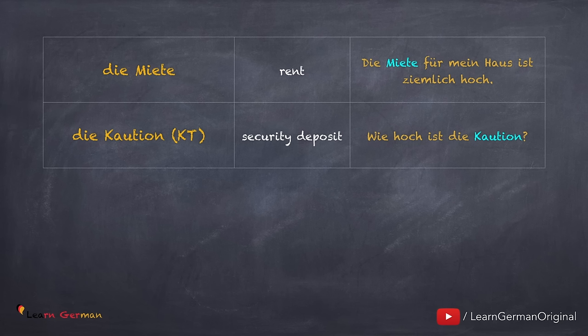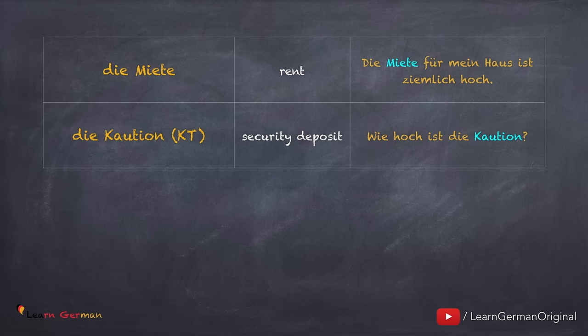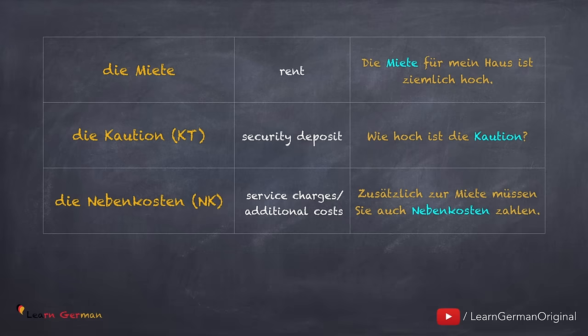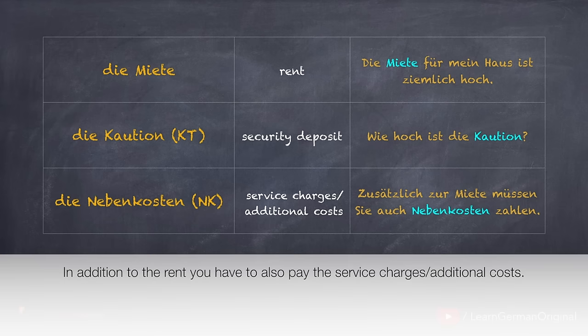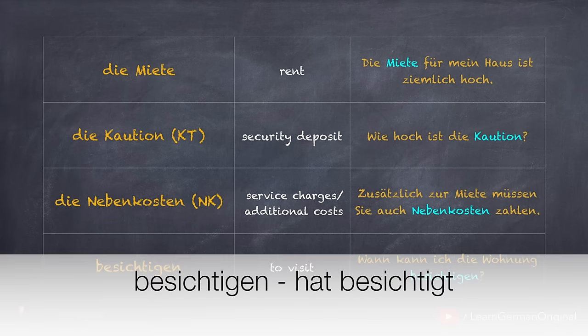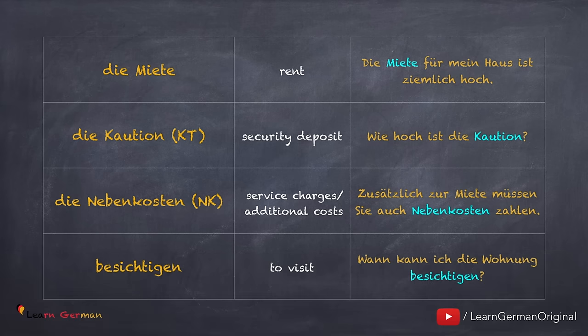If they already mention how much it is, it could say for example 2 MM, that is zwei Monatsmieten. Then you also have to pay for Strom, Heizung und Wasser — these are Nebenkosten. The short form is NK. Zusätzlich zur Miete müssen sie auch Nebenkosten zahlen. Besichtigen, hat besichtigt. Wann kann ich die Wohnung besichtigen?